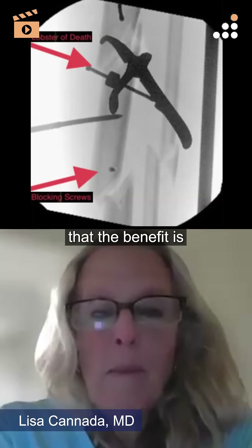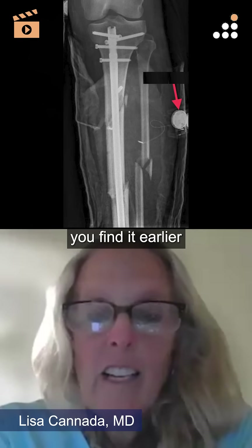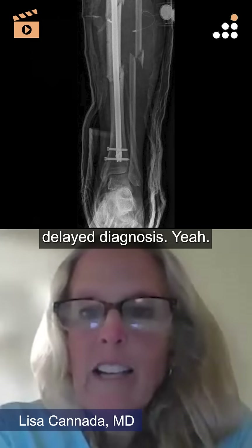The other benefit is you can find it earlier if there is a compartment syndrome. You find it earlier, and then they don't have the residual symptoms that come with a delayed diagnosis.